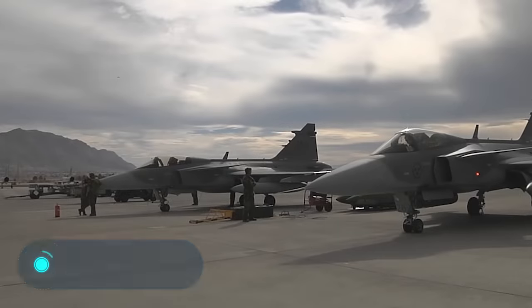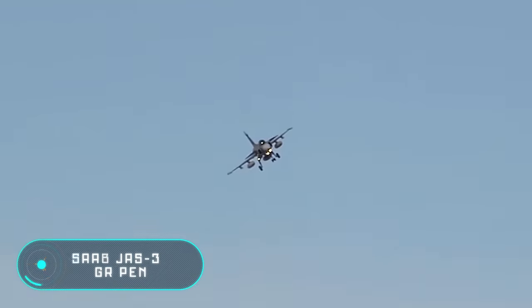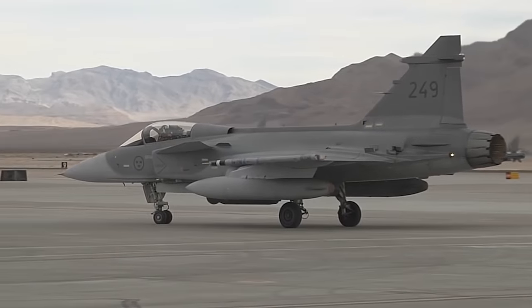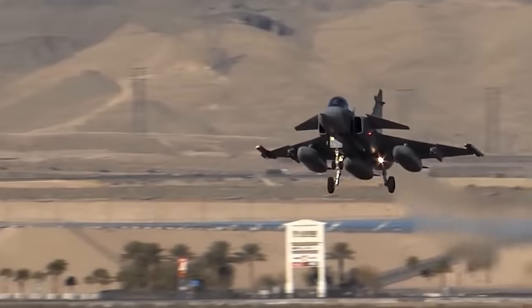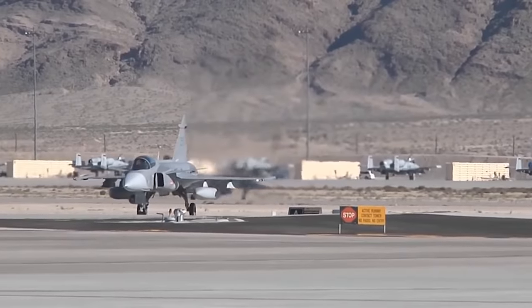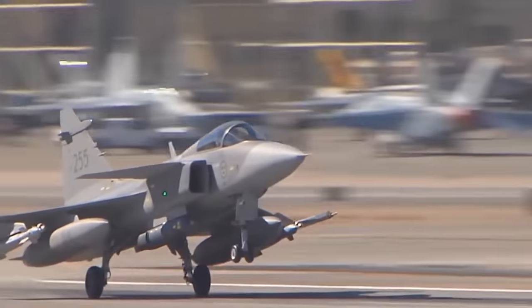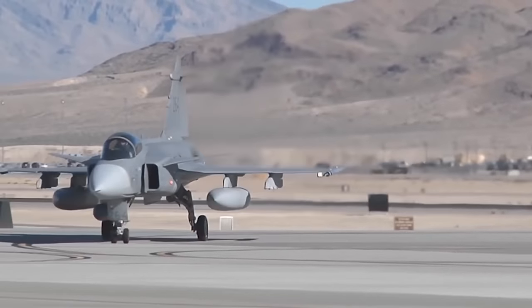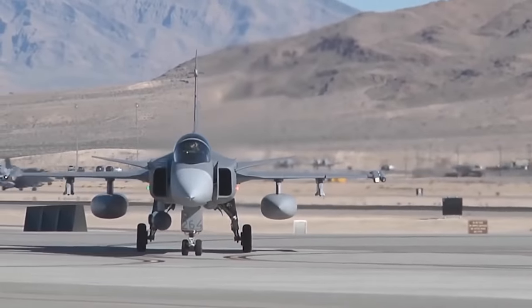Saab JAS 39 Gripen: this aircraft was designed by Saab AB in the mid-1980s. The vehicle is used to intercept air targets, conduct air combat, carry out strike and reconnaissance missions. The aerodynamic scheme of the aircraft is a canard-delta with an intermediate triangular wing. About 30 percent of the design of the fighter is made from composite materials.